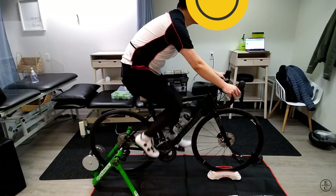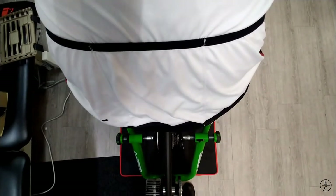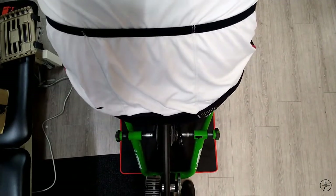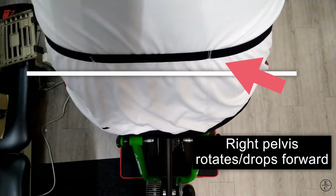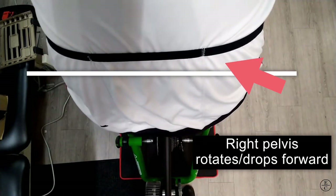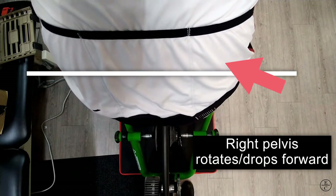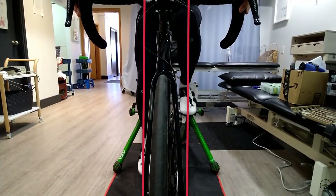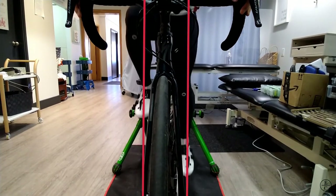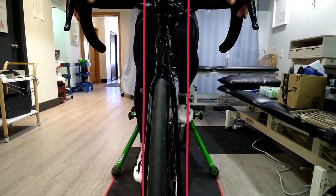This rider has a very mild leg length difference, with his right leg being shorter. Despite dialing in the saddle height and fore-aft positions, we could still see his right hip dropping to compensate for the difference. It's quite subtle when viewing from the back. However, it becomes very apparent when we look at it from the front. See how his right knee is tracking lateral to the laser and his left knee is tracking medial to the laser. This shows me he's sitting obliquely on his bike as a compensation pattern for reaching his shorter right leg to the bottom of the pedal stroke.